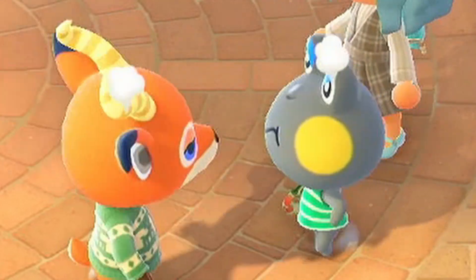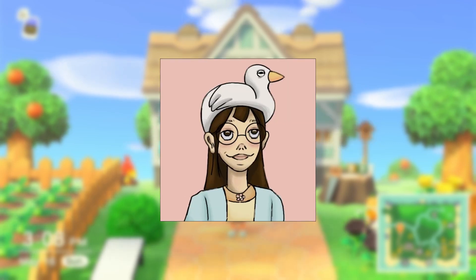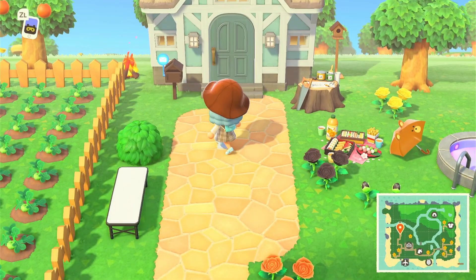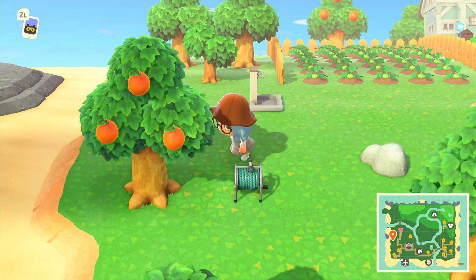Hello everyone, my name is D and welcome to my YouTube channel. I will be posting some Animal Crossing things, and today I'll be showing a tour of my island. Keep in mind my island's a three-star island, so it's not that great.